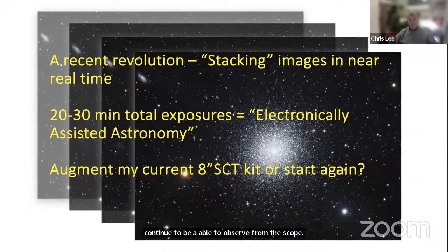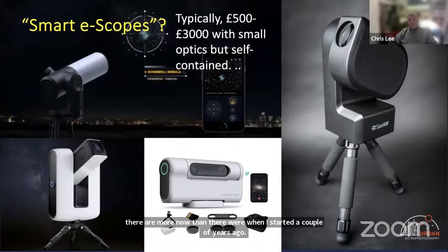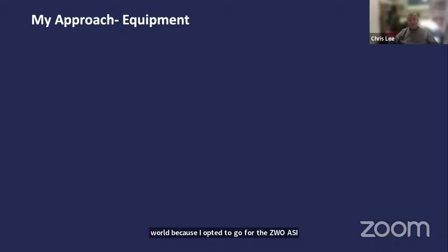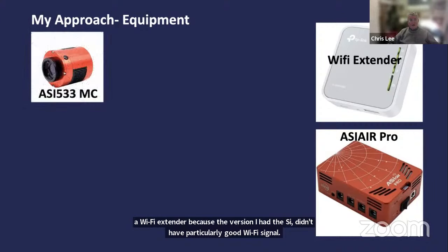I was conscious that people on Cloudy Nights were beginning to talk about a new technique: stacking in real time, known as electronically assisted astronomy — essentially stacking one image on top of another while at the scope. You don't look through the eyepiece; you have a camera attached and build up the image in software, usually displayable on an iPad or iPhone. I decided to go for the ZWO ASI Air route with my eight inch, using an Astroberry-type computer with a Wi-Fi extender.